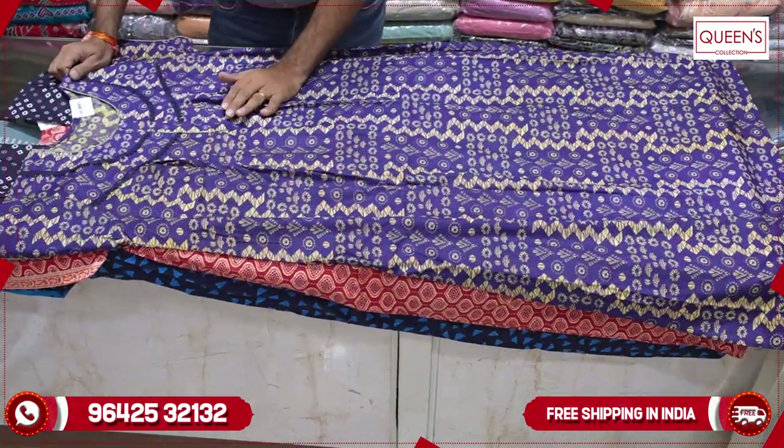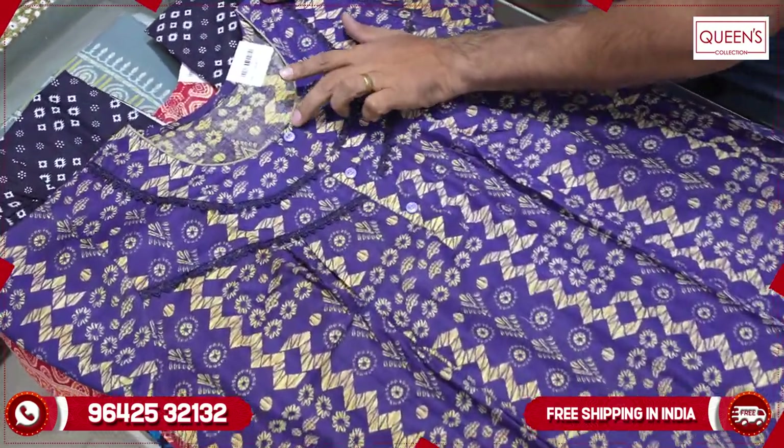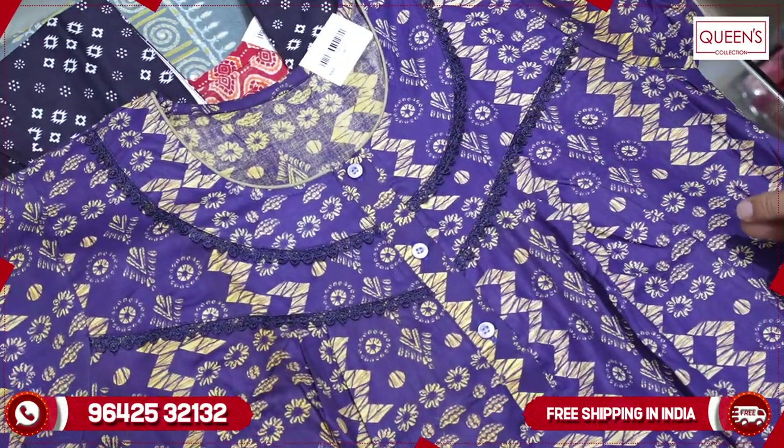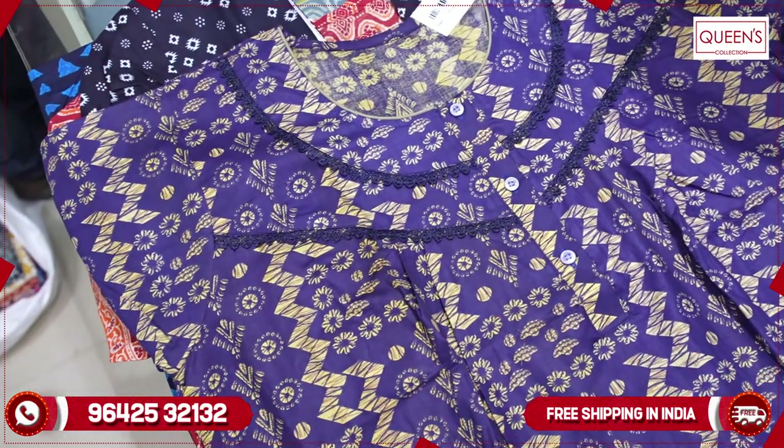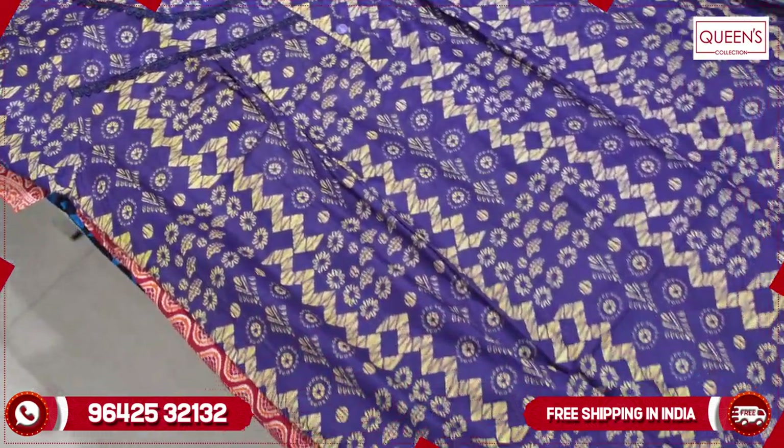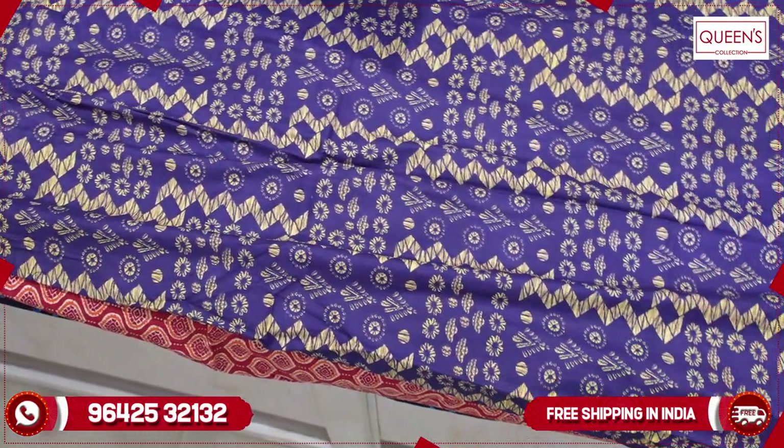It is a great variety in cotton — round neck, front open, with piping. This variety is one of the fast-selling items with a lot of demand. The range is quite reasonable at 360. Both light and dark colors are available.